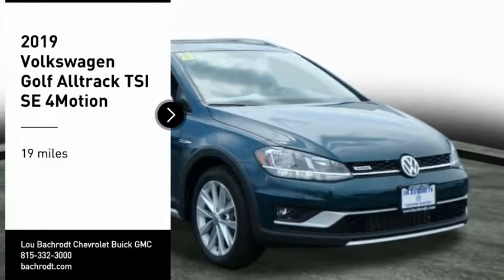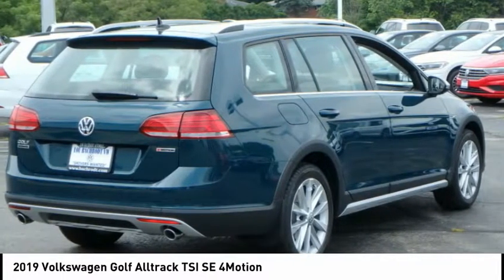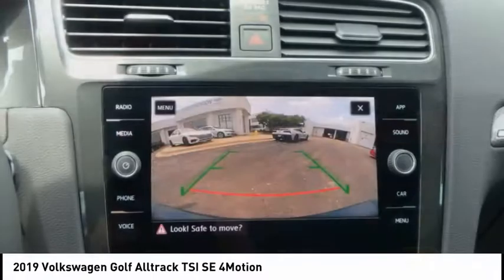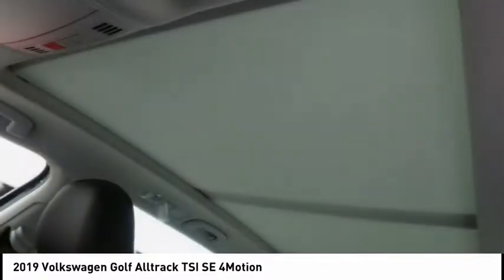Make a great choice today with the 2019 Golf Alltrack. The Volkswagen Golf Alltrack is a well-refined wagon that comes equipped with high-end features throughout. Advanced technology, fantastic handling, and a powerful yet smooth engine make this the perfect choice.